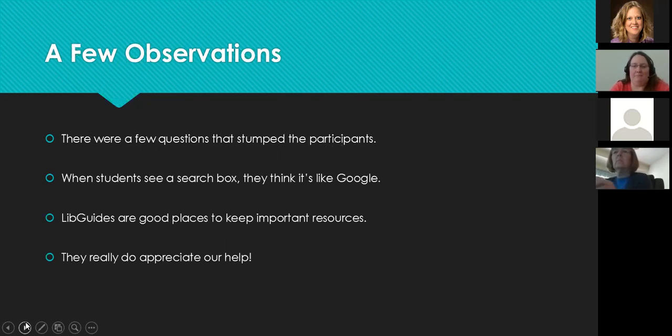A few observations about the testing itself: there were a few questions that stumped all six participants. One question asked them to find a particular magazine title, and none of them could find it. We have a product called Journal Finder, and I think the confusion was that it's called Journal Finder, not Magazine Finder or Newspaper Finder — so students thought it only found journals.